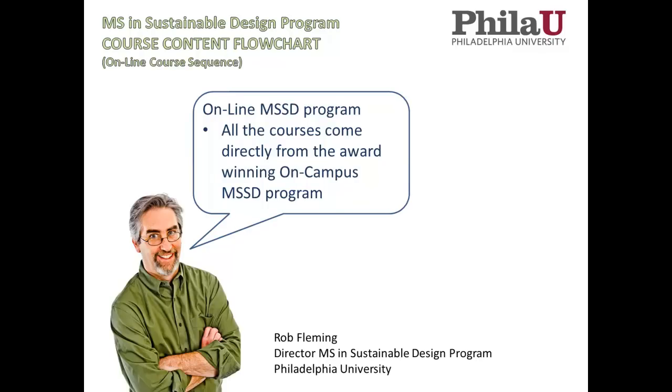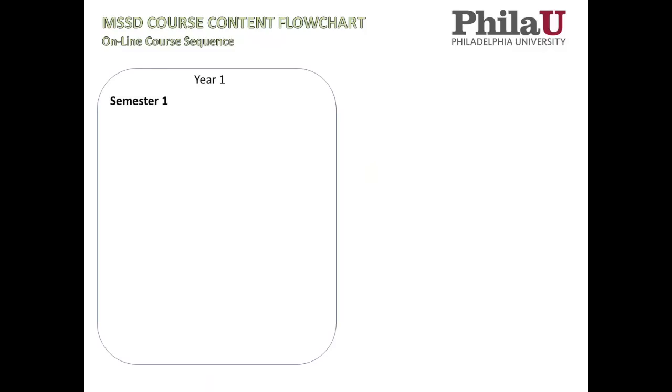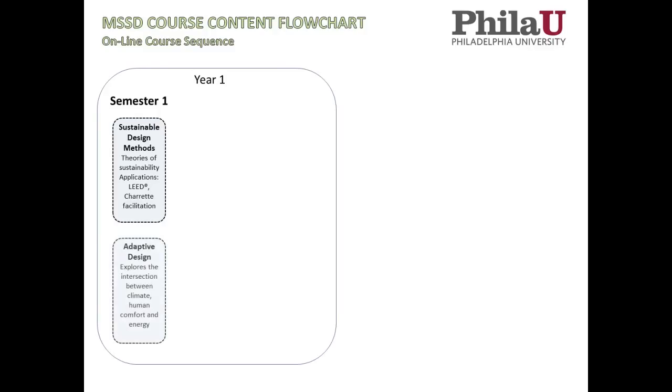This online program builds on six years of success on campus, bringing the great curriculum we have to the online environment. Going through the course sequence — in the first year, semester one, the first course is Sustainable Design Methodologies, where we go through the theories and origins of sustainability itself, and then talk about how that's applied into the built environment through the LEED rating system, through charrette facilitation, through energy modeling — all the basic strategies we use to pursue green buildings.